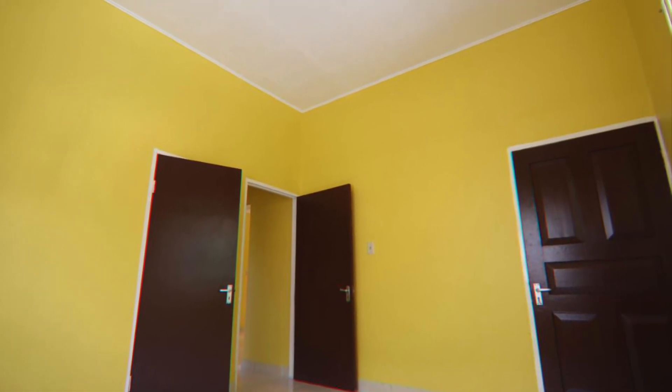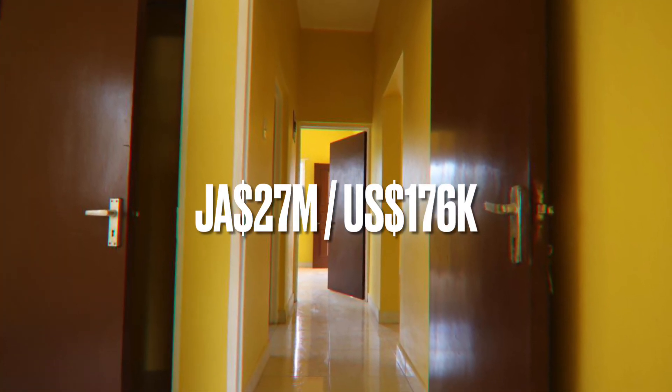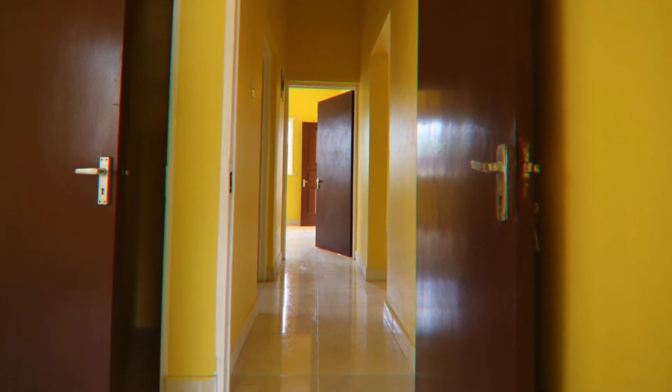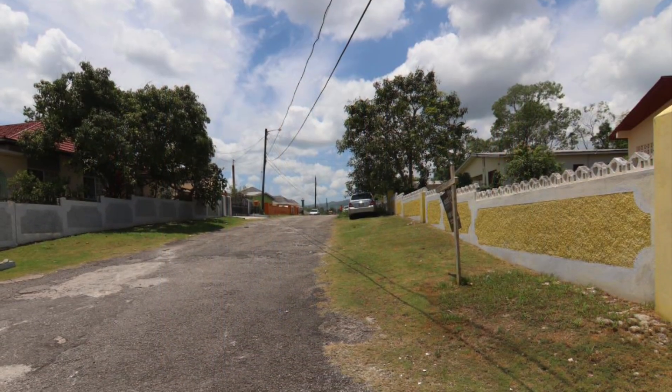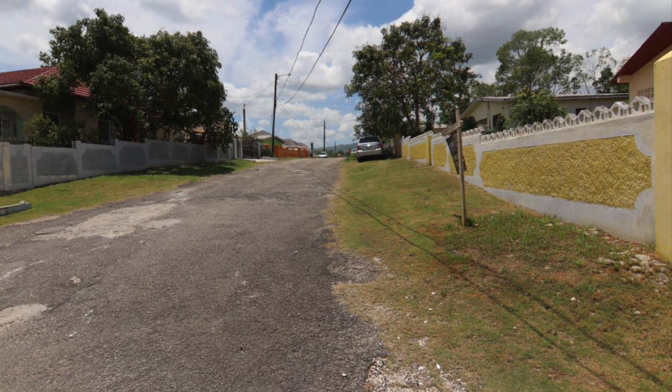This Jamaican property is for sale for 27 million Jamaican dollars, or 176,000 US dollars. That's it for today's video — hope you've enjoyed this look at this house for sale in Santa Cruz, Jamaica.